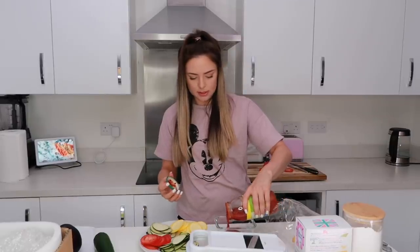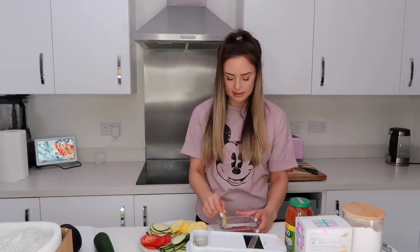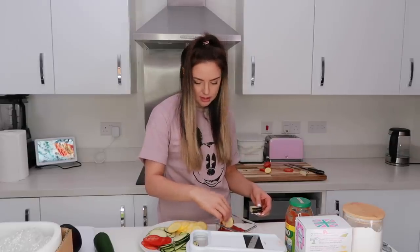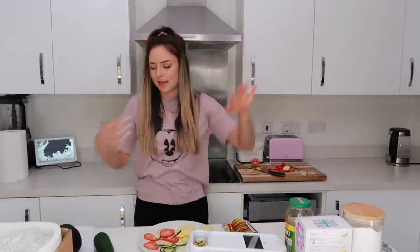I'm just going to pour some bolognese sauce into the bottom of the dish and stand the veggie slices up in it. Wow, this is laborious — but I'm so happy with myself. Perfect is what that is! It says to do a little drizzle of oil, salt and pepper, and put it in the oven. The ratatouille is in the oven and that can take up to an hour.